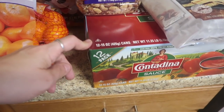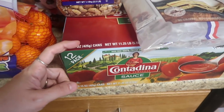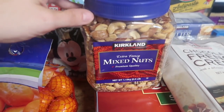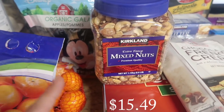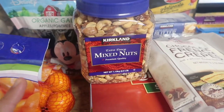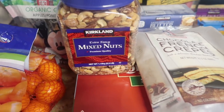I got a big 12-pack of the Contandina sauce. I use like four every time I make a pot of sauce, so this is three pots of sauce for me. I do that about once a month, so this will last a while but it's smart to have on hand. I got another thing of mixed nuts — we go through that quickly. It was about $15, which is a better deal than Walmart. They're the perfect blend, perfectly salted, super good.